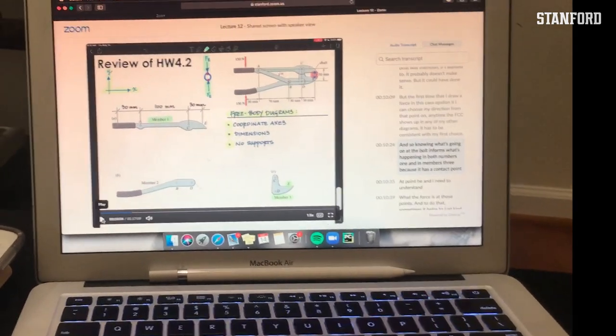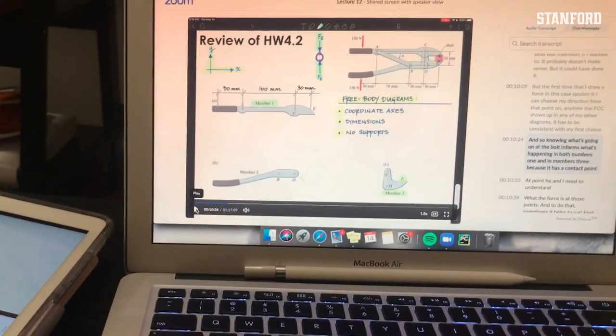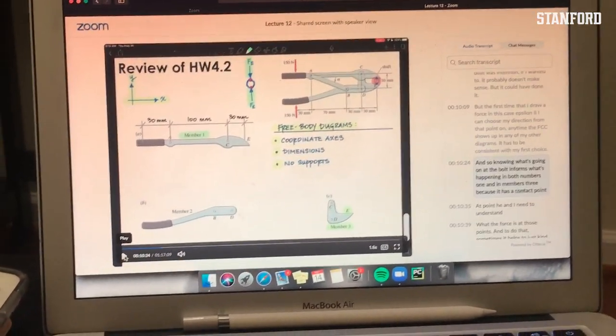Now I'm gonna watch my class from today. This is Engineering 14 — it is solid mechanics. We learn about free body diagrams, bridges, and basically anything mechanical that does not move.